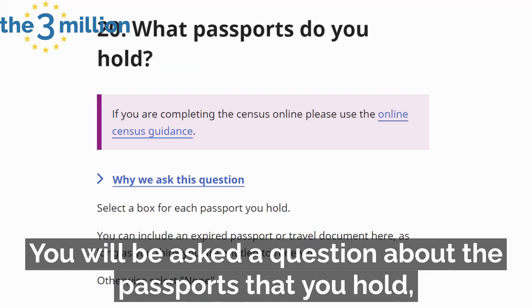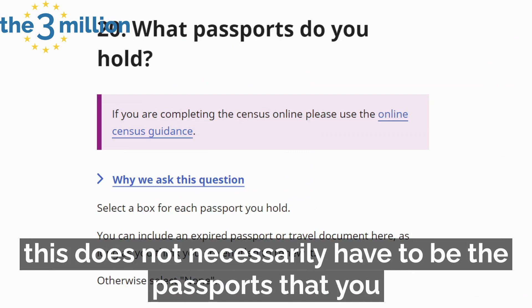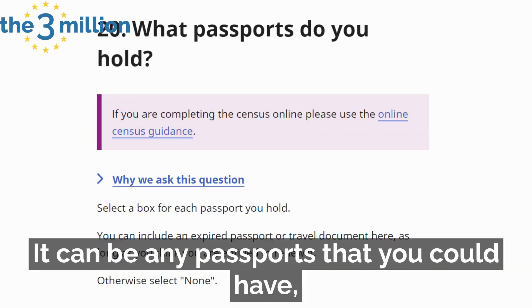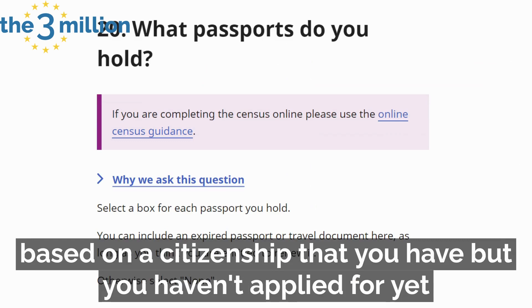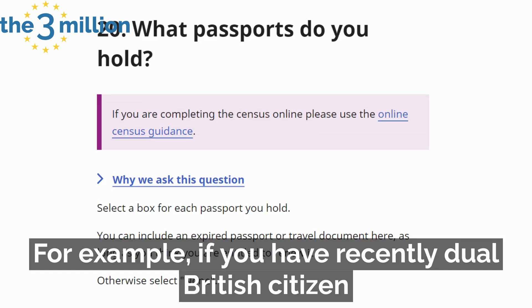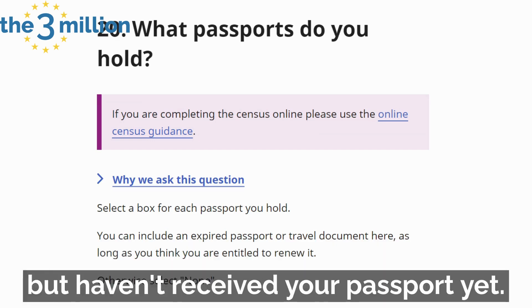You will be asked a question about the passports that you hold. This does not necessarily have to be the passports that you currently have with you — it can be any passport that you could have based on a citizenship that you have but haven't applied for yet, or it has expired. For example, if you have recently become a dual British citizen but haven't received your passport yet.